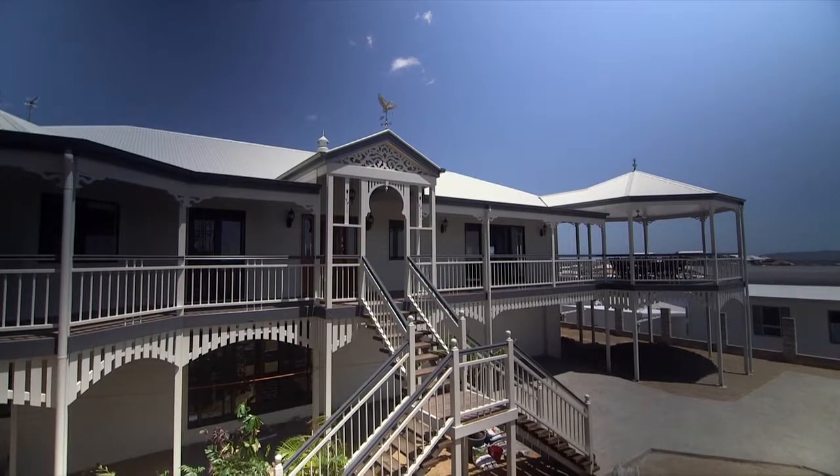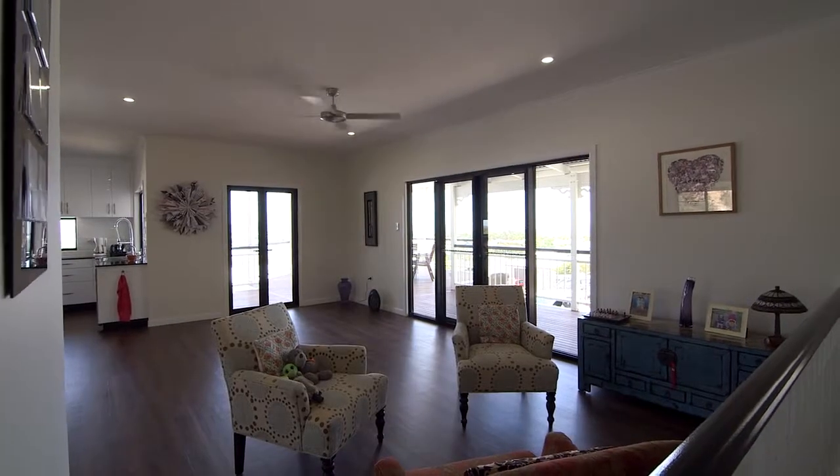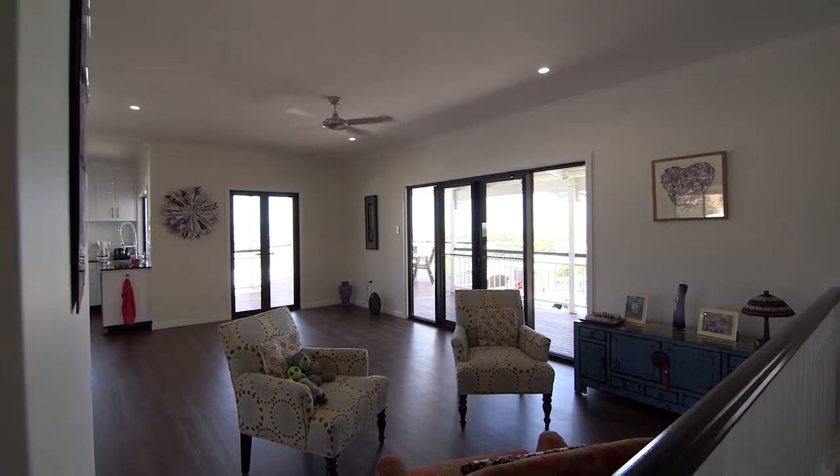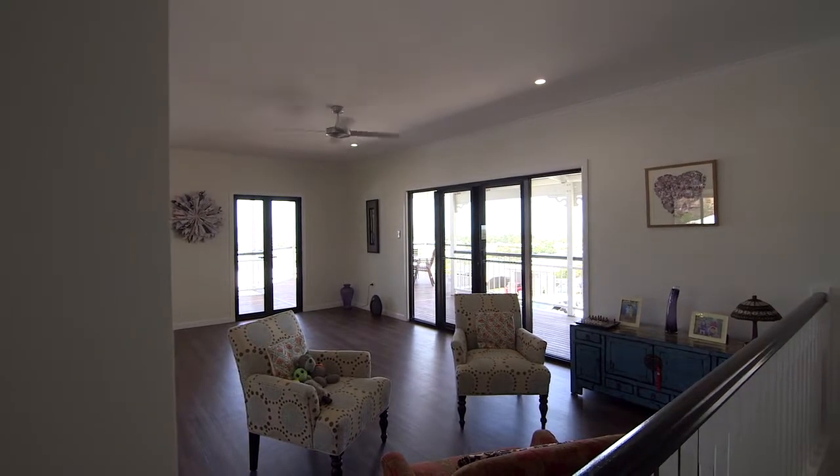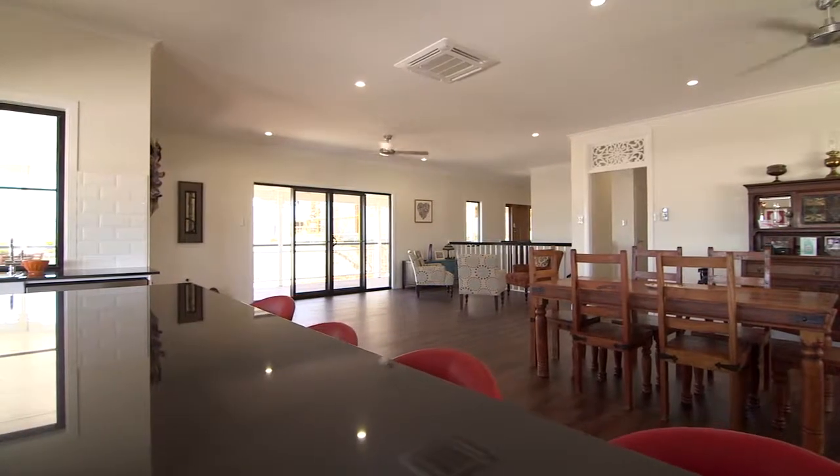All in all, it's an amazing job, an amazing house. It really is a home — and that's what we wanted. The favourite part? This area — the veranda and the kitchen area, and obviously this view here.